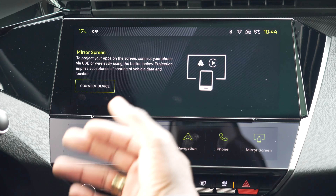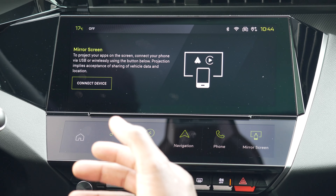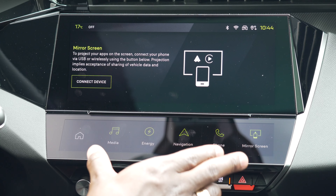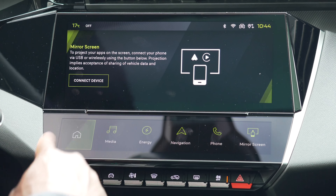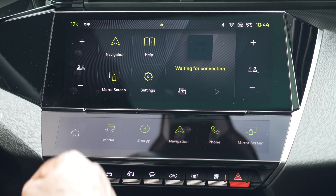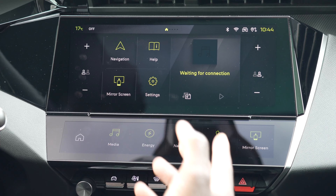You can also do screen mirroring with Apple CarPlay or Android Auto by connecting your device. It also works with Peugeot's own app for things like remotely checking how much charge you've got left and remotely starting your climate control during winter, for example.